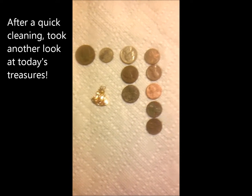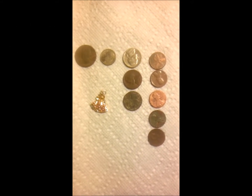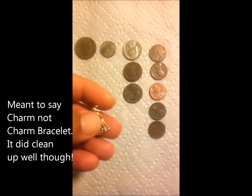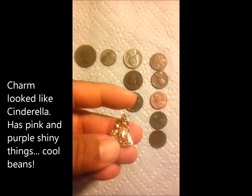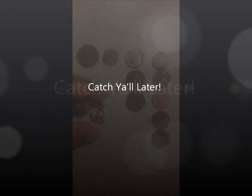We cleaned up our finds today and here's a better view of what we got: one quarter, a dime, three nickels, and five pennies. And then this — it's a charm bracelet from Disney. Cleaned up pretty well. Good stuff. Next time, catch y'all later.